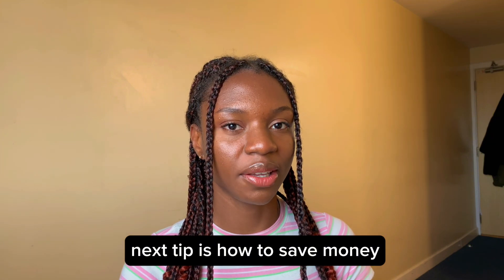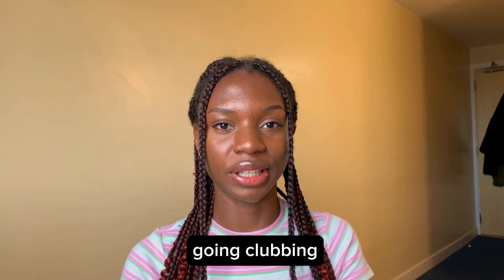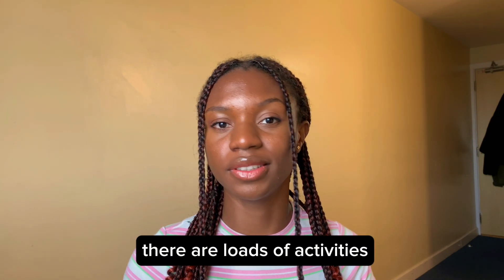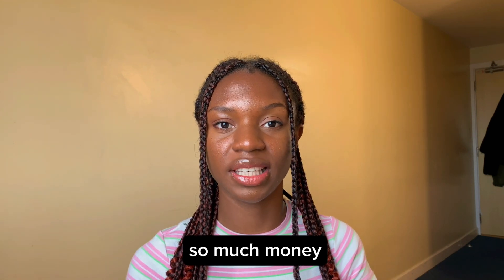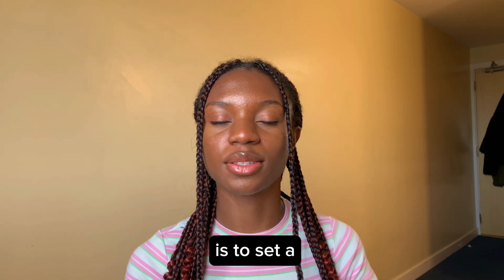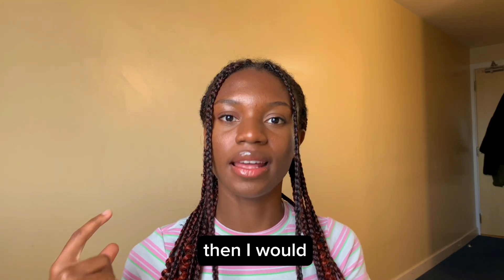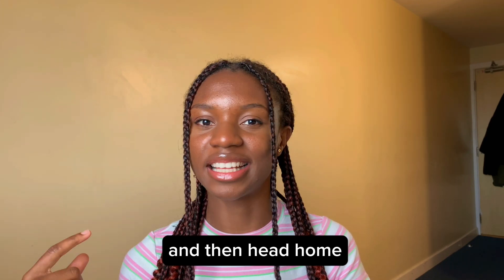The next tip is how to save money while going out. When you're out having drinks with friends or going clubbing, that is when you spend so much money, especially when you first come to uni. In the first semester there are loads of activities and freshers week, and there's a great chance you end up spending way more than you budgeted for. So the first tip for saving money while going out is to set a limit for how much you spend in one night. If you say, okay, after I've spent £30 or £50, I will not buy any more drinks — just have fun and then head home.